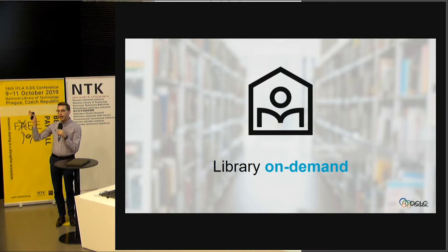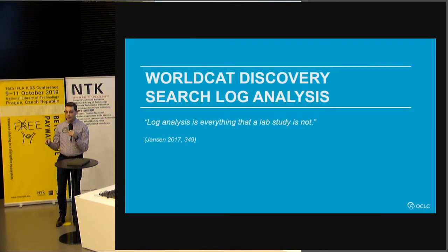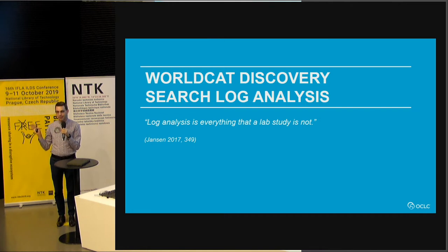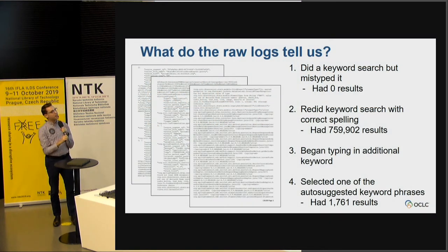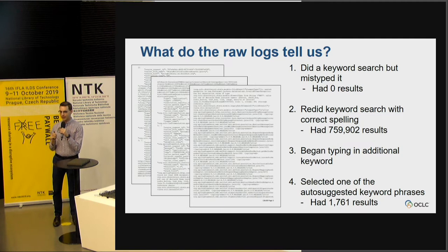That is the high-level overview that includes the interviews, the log analysis, and the ILL resource sharing librarian interviews all aggregated together. Now I want to dig down into some of the actual data. Looking at the log analysis, this is what a raw log looked like — it wasn't the most beautiful thing in the world. We didn't engineer the system to answer these questions right out of the box, so it took a little digging to figure out what we could actually learn from this system.